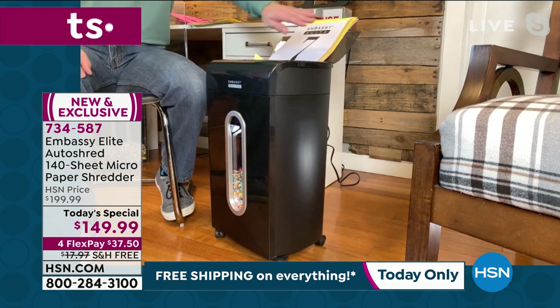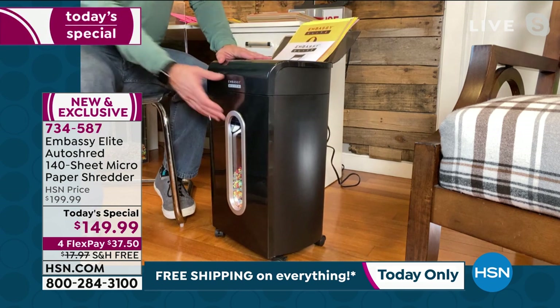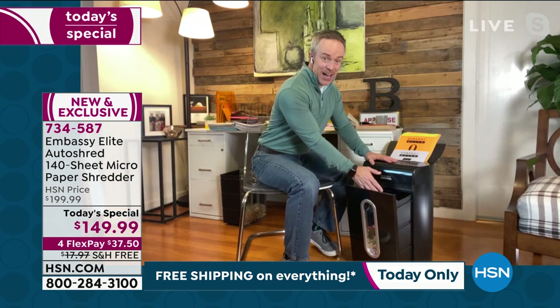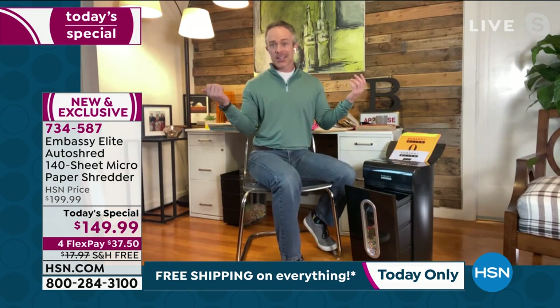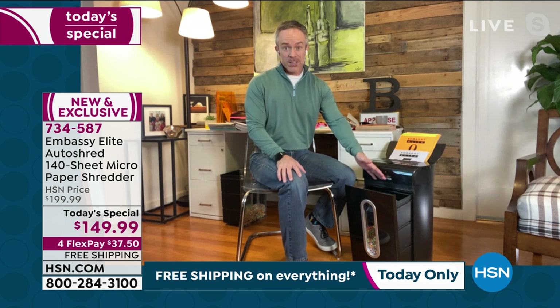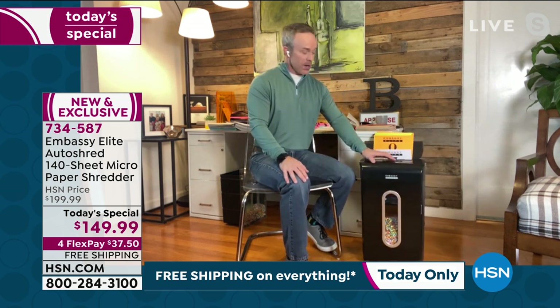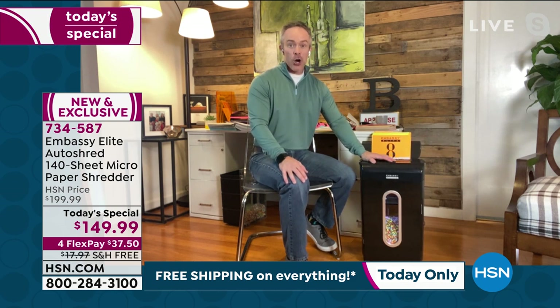This is the largest capacity — largest in terms of the Autodoc feeder, largest in terms of that waste bin receptacle. It's five and a half gallons. I have a small home office, so I actually use this large waste bin as my trash can. But when I need to shred, I shut that door and it just starts to go and go and go.